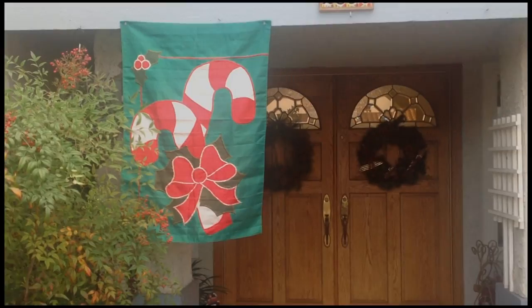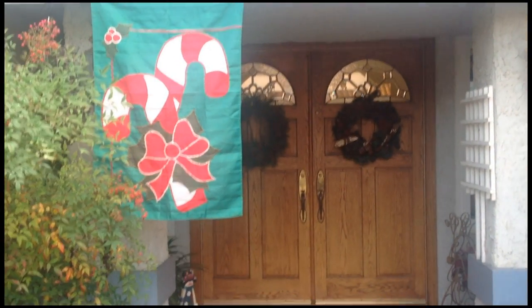Hi, I'm Jill Ritchie, and I'd like to welcome you to our Christmas house. Come on in. Welcome to our Christmas house.